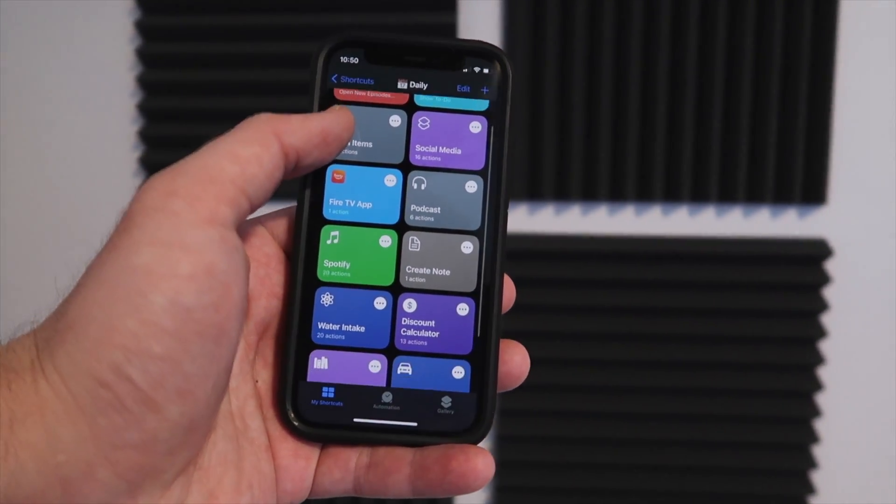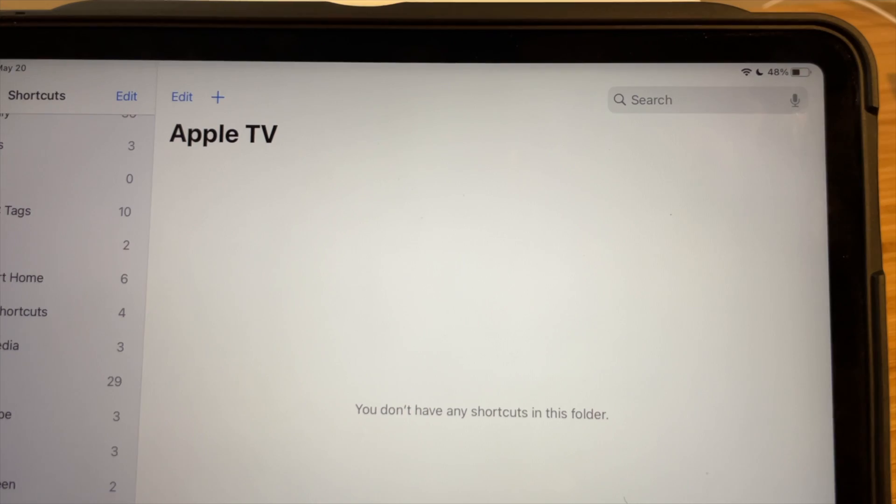Now, Siri's Shortcuts does make up for this because it is so powerful, but I would love to see more automations in the Home app directly.